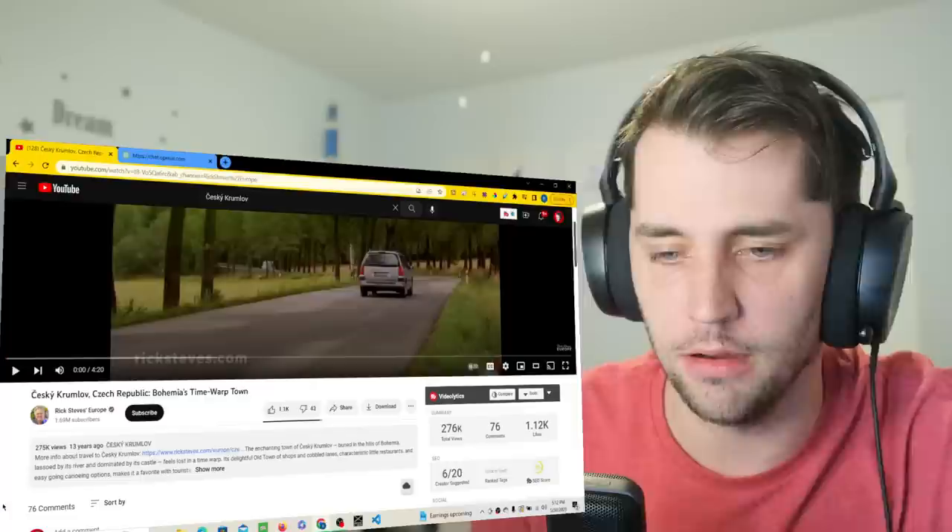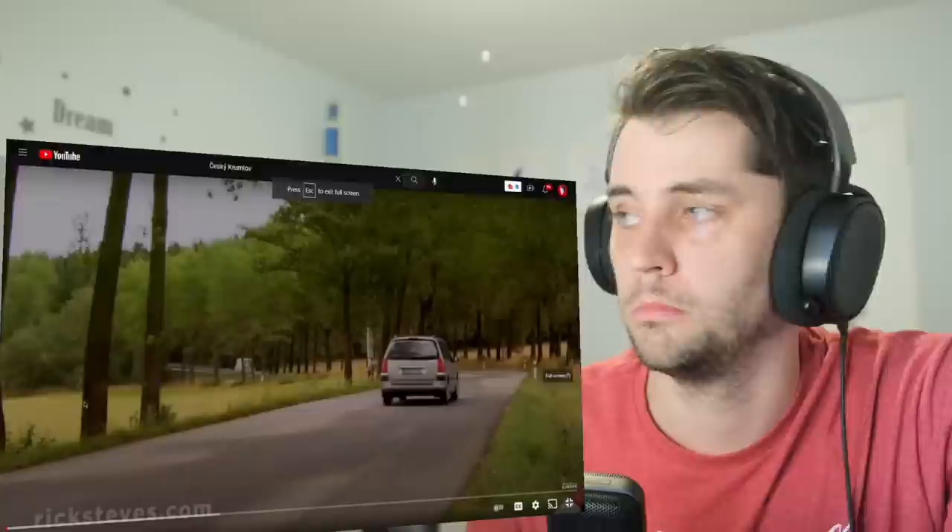I found this video — Rick Steves Europe. Go check it out, link down below. He's calling it Bohemia's Time Warp Town. Let's see what AI suggested.